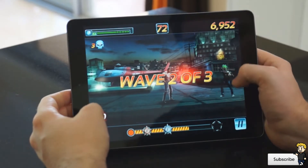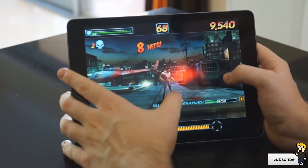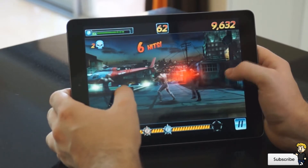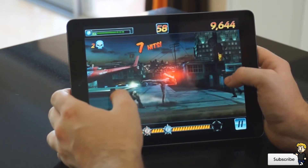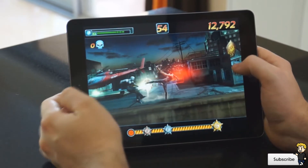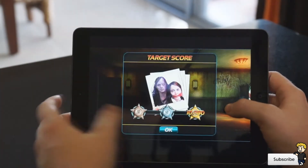Coming in at number three I have Fightback. This was created by Chillingo, a great development company, and it's just a full-on arcade fighting game. It's a lot of fun and you can pick up some really awesome weapons along the way — melee weapons and also a variety of guns. It's a really simple game to pick up and play using tapping and swiping gestures, and you basically just have to survive the level. You can beat a time limit and a score to level up your character.